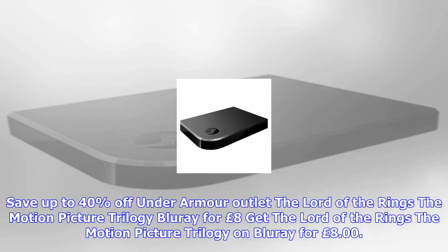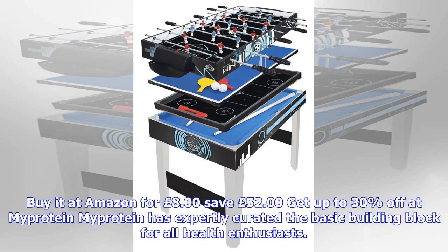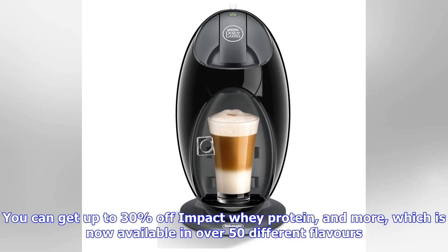WD 2TB Elements portable external HDD for £73. Need a quick and reliable solution to download extra game DLCs on PS4 and Xbox One? The WD 2TB Elements USB 3.0 external hard drive is the perfect plug-and-play peripheral for any console or PC demanding extra space.